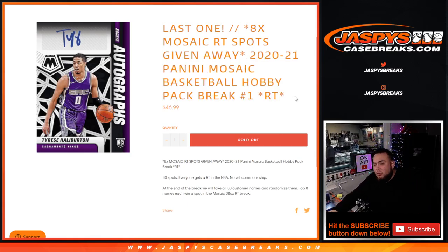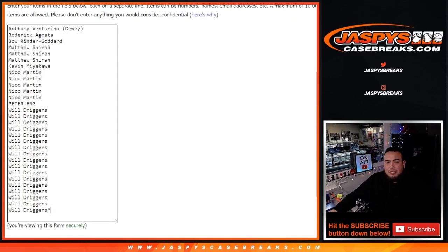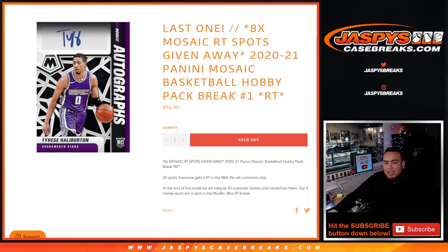We're going to first do the names and teams. We're going to randomize them to distribute the hits out of the 1-pack. Everybody gets a random team in the NBA. Then at the end of the break we'll take all 30 customer names, randomize them in a separate dice roll or randomizer, and the top 8 win a spot in the Mosaic 3-box Random Teams Break.